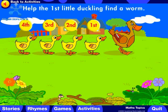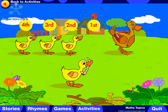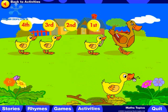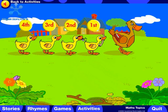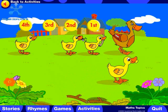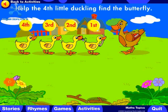Help the first little duckling find a worm. Click on the first button! Help the second little duckling find a bug. Click on the third button! Help the duckling find some corn. Help the fourth little duckling find the butterfly.